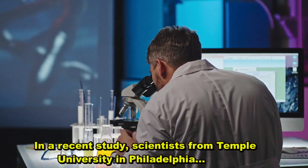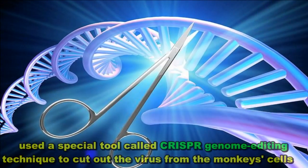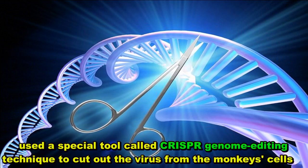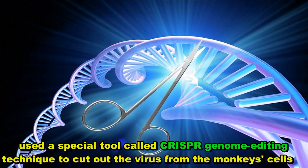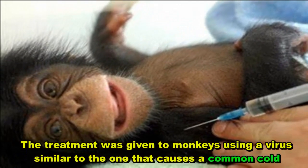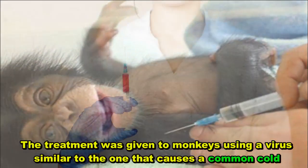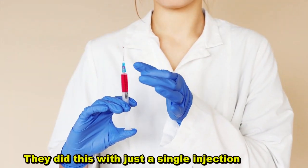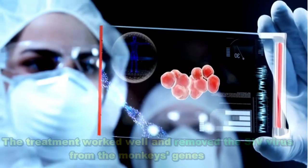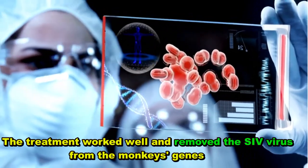In a recent study, scientists from Temple University in Philadelphia used a special tool called the CRISPR genome editing technique to cut out the virus from the monkey's cells. The treatment was given to monkeys using a virus similar to the one that causes a common cold, with just a single injection. The treatment worked well and removed the SIV virus from the monkey's genes.